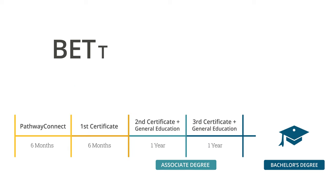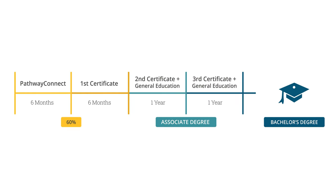BYU Pathway is designed to get you a better job faster. 60% of students get a better job after Pathway Connect. Then after your first certificate, another 70% get a better job. But by the time you get to your bachelor's degree, another 90% have improved their employment.